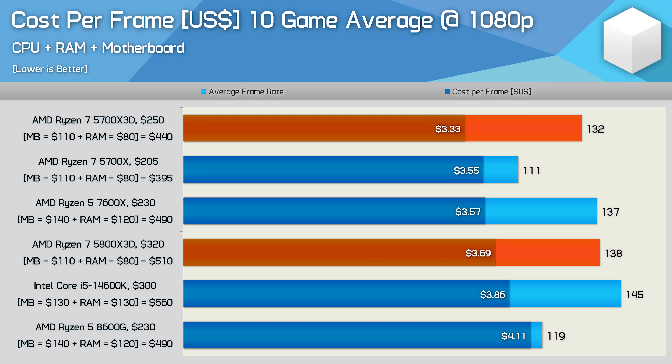This data is based on the cost of the CPU combined with a half-decent motherboard and 32GB of memory. For AM4 options, I've used a $110 budget for the motherboard — the ASRock B550M Pro 4 or PG Riptide — plus a DDR4 3600CL16 32GB kit for $80. The 14600K was placed on a Z690 motherboard for $130, plus a DDR5-7200 32GB kit for $130. For AM5, a $140 B650 motherboard — the ASRock B650M HDV-M.2 — plus a DDR5 6000CL30 32GB kit for $120.